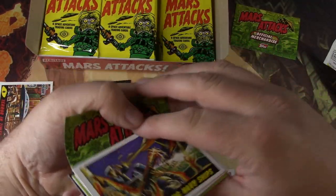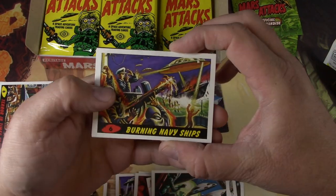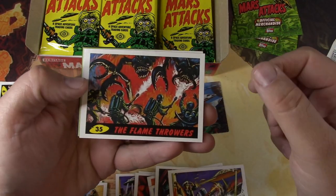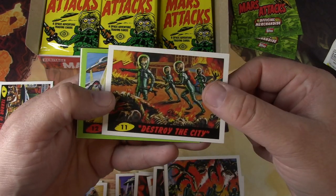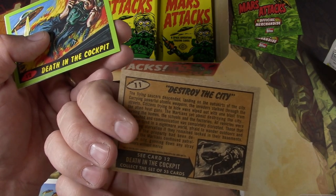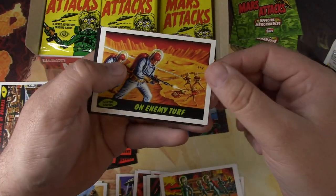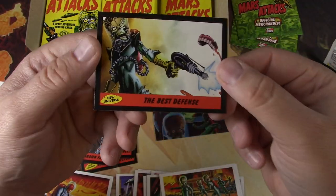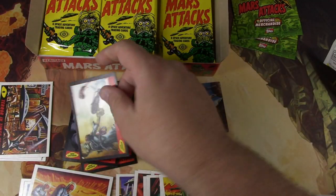Anyone else like Mars Attacks at all? Am I the only one? Burning Navy Ships. The Flamethrowers. Destroy the City — I like that one. The Martians going to work, the whole story about what the Martians did. Death in the Cockpit parallel. Enemy Turf again. The Best Defense. Yeah, they're not to be trifled with.